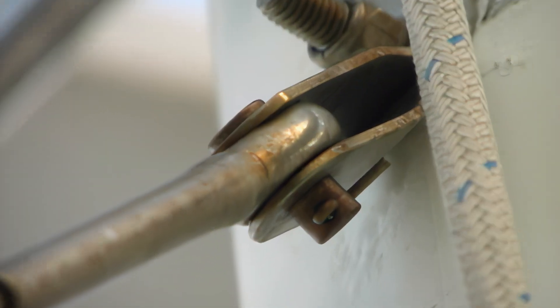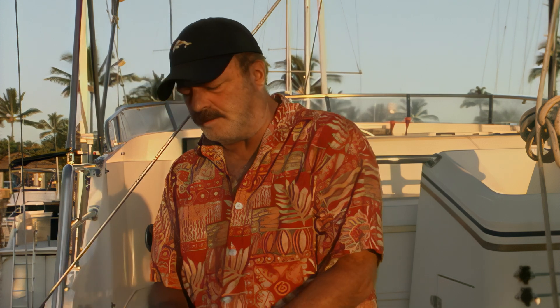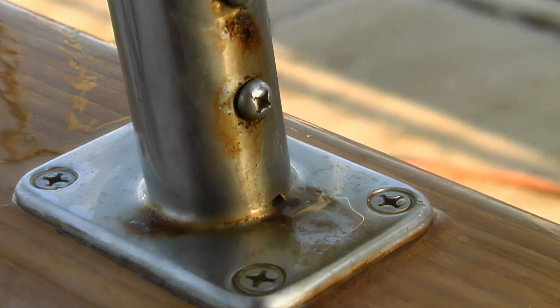Those tangs and clevis pin have crevice corrosion in them. When it fails, Valhalla's mast comes down. It's shiny on the outside, but looks like dirt on the inside. This is a dolphin striker toggle — doesn't look good. These tangs were holding up somebody else's mast; looks like their mast came down. Every piece of stainless steel on Valhalla is on a time clock, corroding from the inside out. It will all have to be replaced eventually.